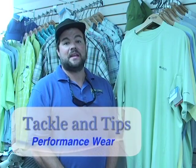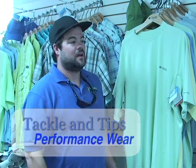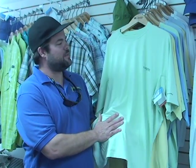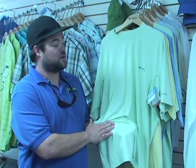Howdy folks, Captain Chris Medlin, East Coast Sports with your Tackle and Tips segment. Performance wear is certainly important for us who are on the water and out in the sun quite a bit. A lot of the new materials that have come out can actually keep you cooler by wearing these than if you're wearing a shirt at all.